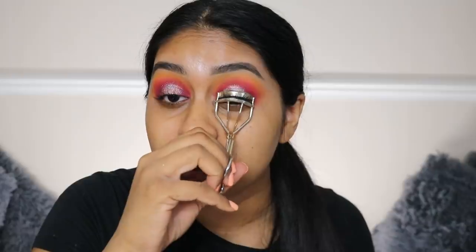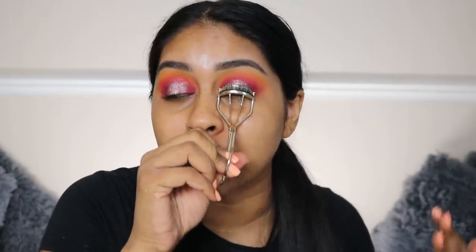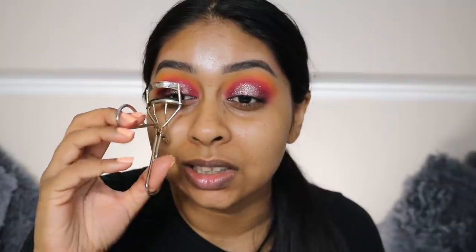I'm so happy with this look so far. Do you know why I'm so excited? Because I haven't played with eyeshadow properly in so long - I've been so much more into really simple, natural makeup. I rarely do looks like this. And the glitter glue is so bomb because the glitter really stuck to it.